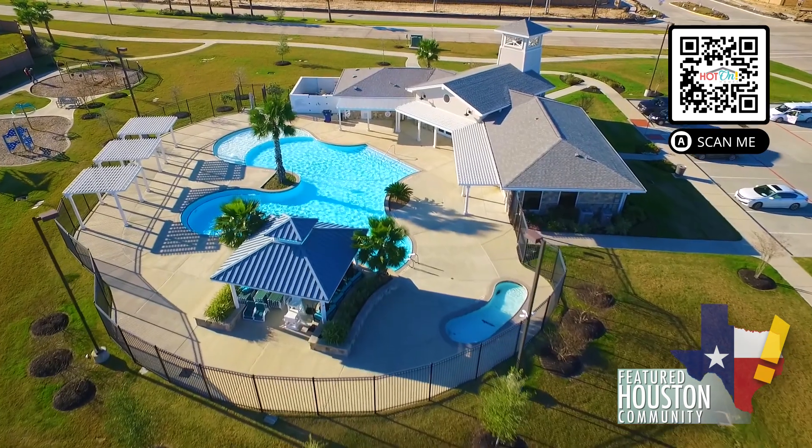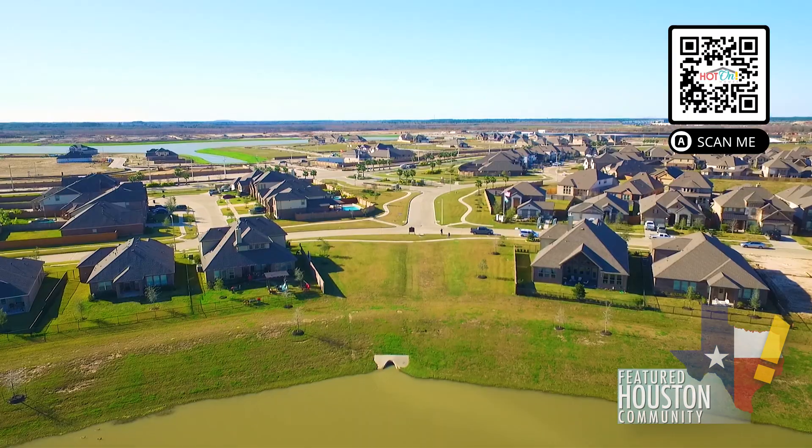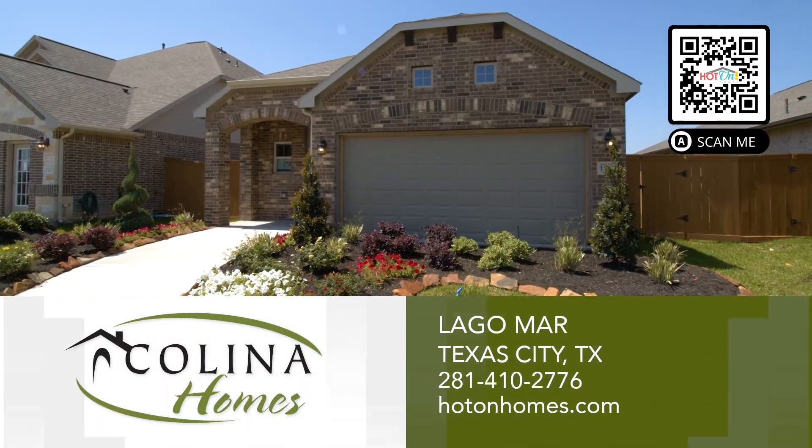With inviting community amenities, gorgeous landscaping, and a 12 acre crystal clear lagoon, residents can enjoy their own staycation any day of the week. Visit Kalina Homes in Lagomar today.